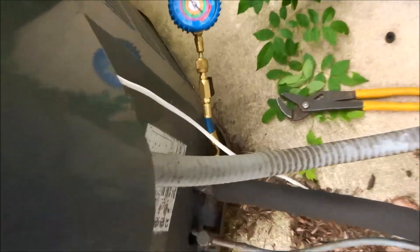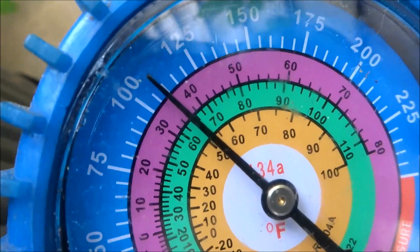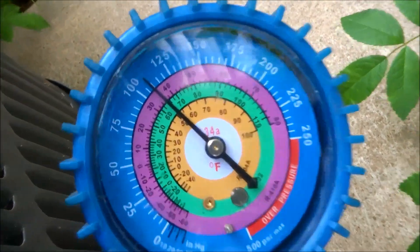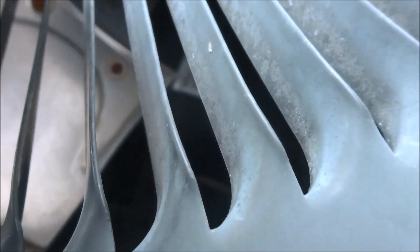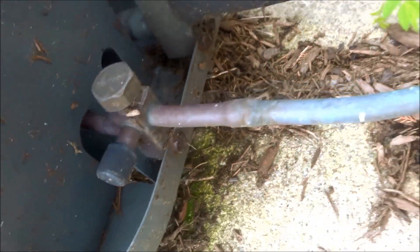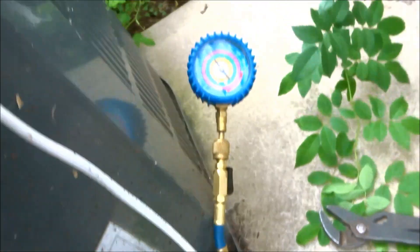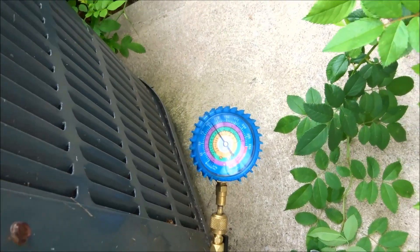I got standard pressure in there. Let me turn it on, we'll see what it does. It was iced up last time I was here — I pulled the disconnect. I don't see any oil on the valves or anything, so I definitely want to check upstairs — the evaporator and stuff.